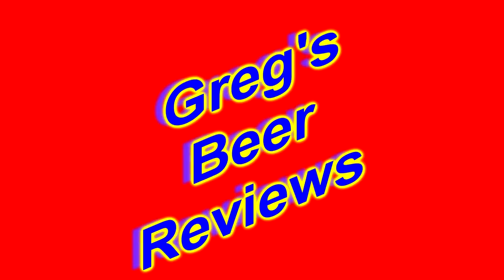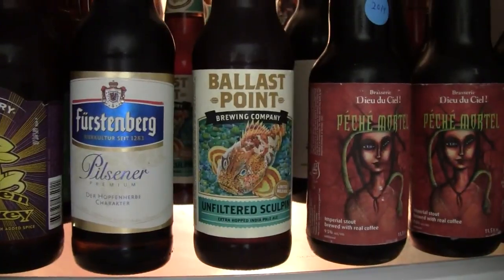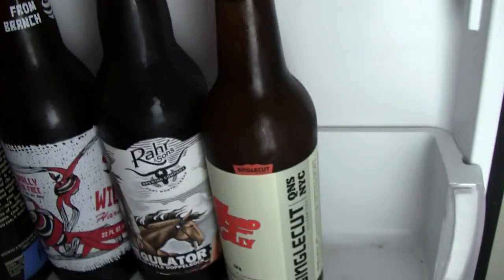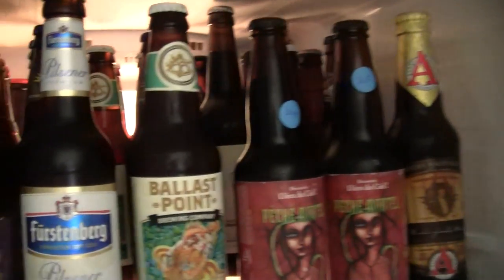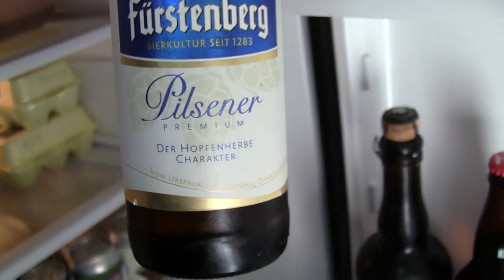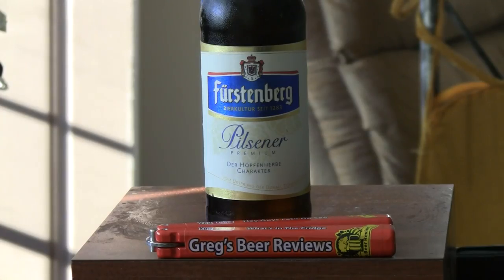Hello everybody, welcome to Grey's Spear Reviews. Let's go see what's in the fridge today. Hey guys, welcome to Grey's Spear Reviews. Today's beer comes from Furstenberg.